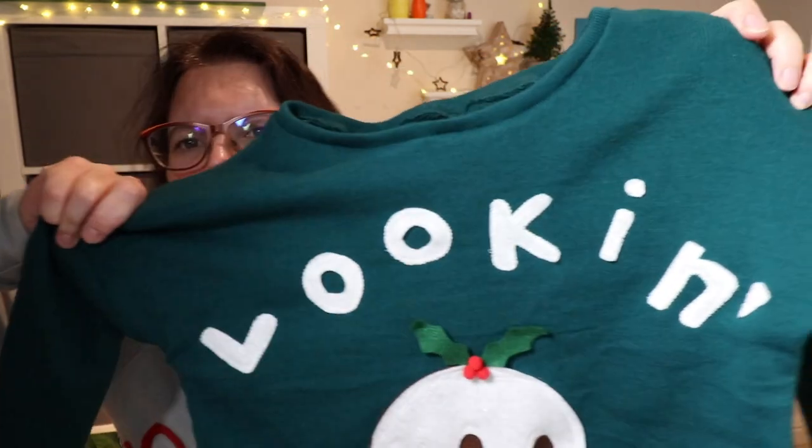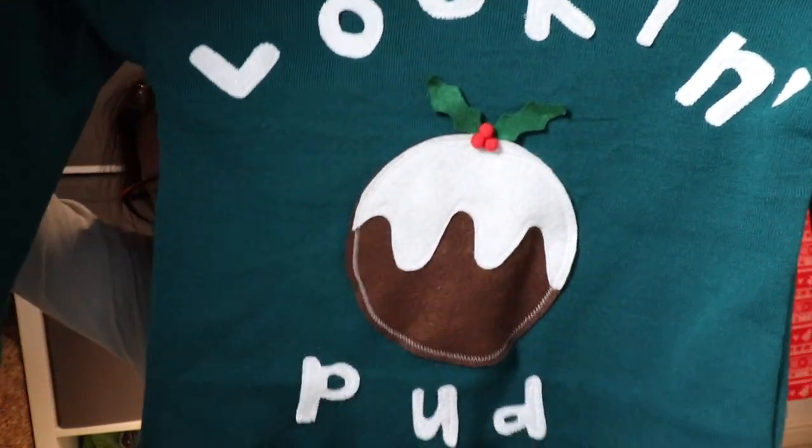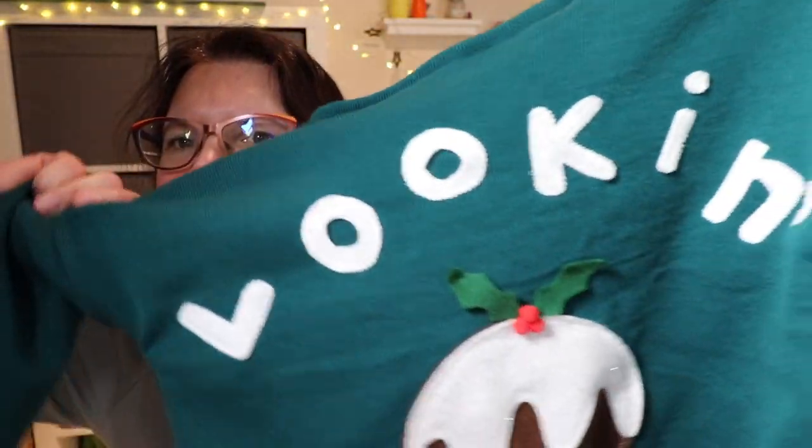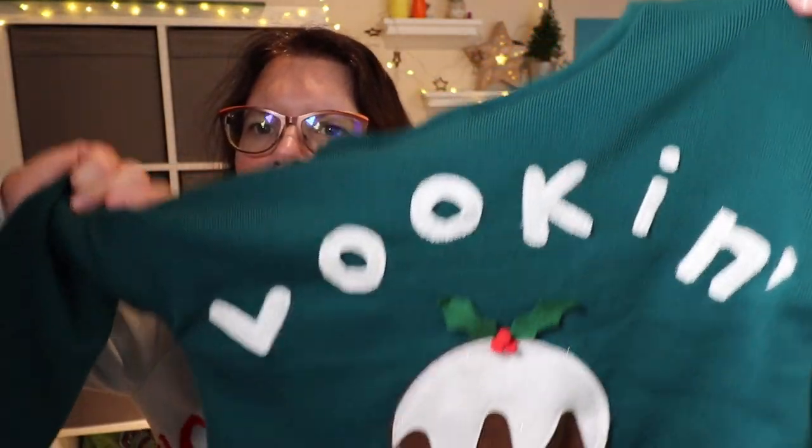Enough of my waffle — this is make number five. Please hit subscribe and I will see you again with make number six soon. This is back to front — I'm looking at it in my viewfinder and the words are showing back to front, but in real life it says 'looking pud'. Perhaps that's just my viewfinder.